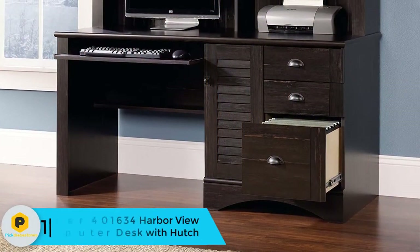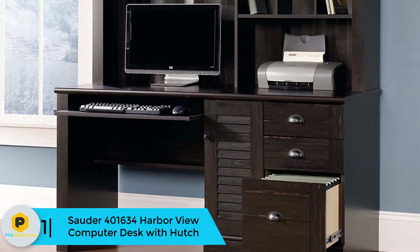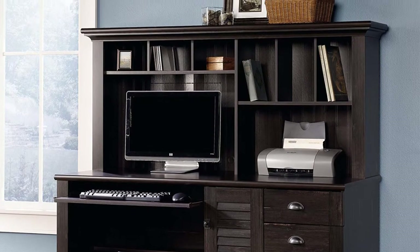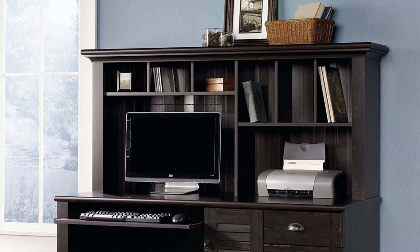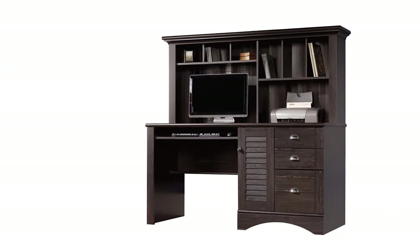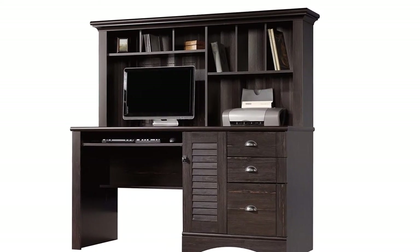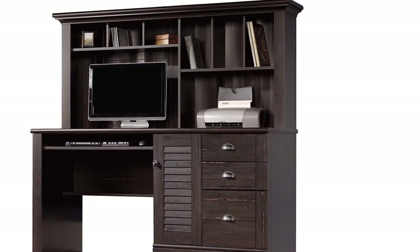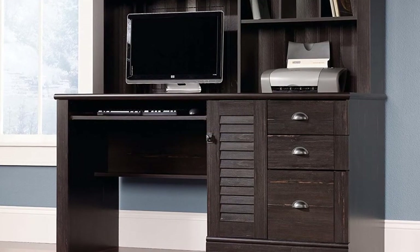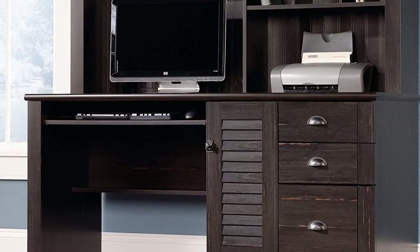And finally at number 1, we have the Sauter 401-634 Harbour View Computer Desk with Hutch. The Sauter Harbour View Computer Desk with Hutch comes in a beautiful antique paint finish. This unit has a slide-out keyboard tray with metal runners and safety stops. The hutch features six shelves of different sizes to accommodate books and other items. The unit has three drawers and a door where you can house a CPU unit. A desk with bookshelves can provide you with extra storage in a space that may not otherwise be utilized. These types of desks work well in smaller rooms where storage for books, decorative items, or other essentials is limited. You can choose among the different finishes and materials to find a desk that matches the other decor in your space.